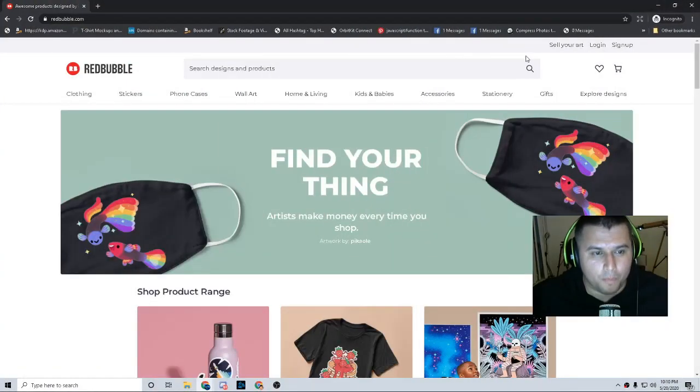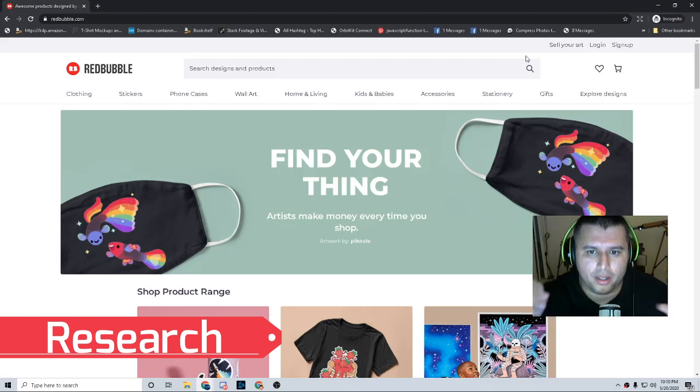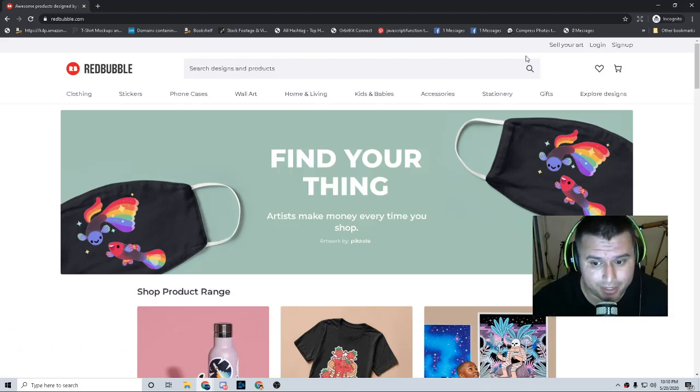Alright guys, so when it comes to selling stickers on Redbubble, one of the most important things — step number one — is you want to figure out, you want to research what do people want when it comes to a sticker. So this can be researched on Redbubble itself.